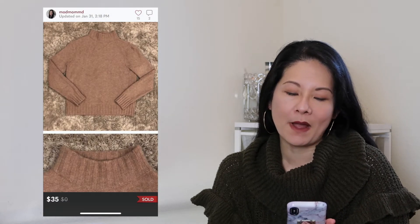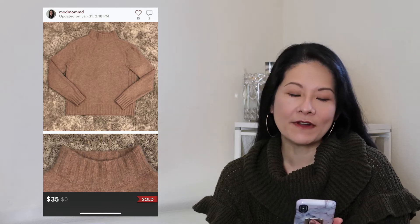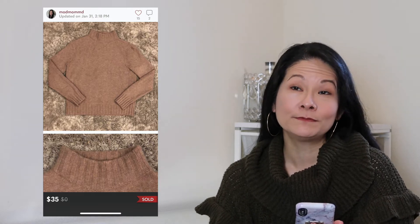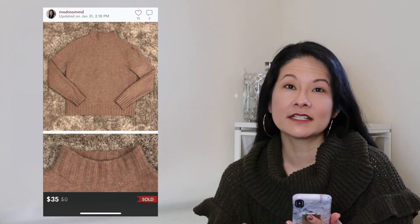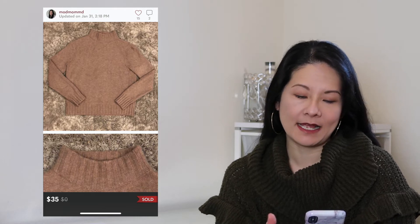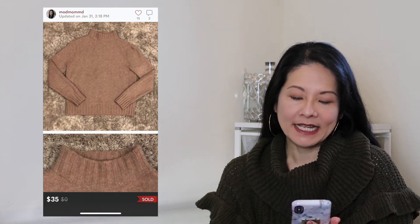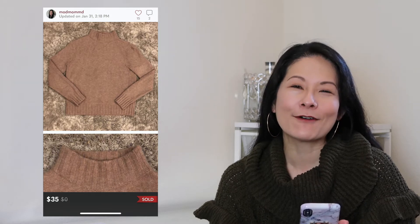The next item was a beautiful J.Crew Point Sur merino wool mock neck sweater in a size medium. I wasn't familiar with the Point Sur line, but it's an offshoot of J.Crew featuring higher-end knitwear and wool blend materials — definitely something I'd pick up again. It sold for a best offer of $35, and minus Poshmark fees my net earnings were $28. The Point Sur line from J.Crew is definitely one to look out for.